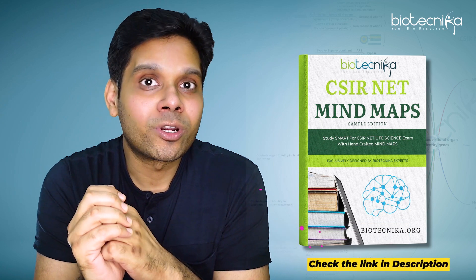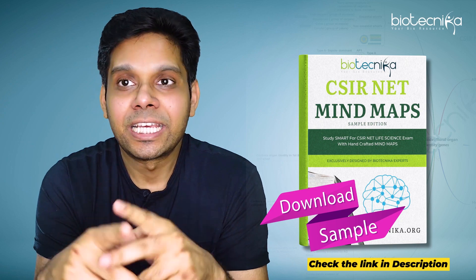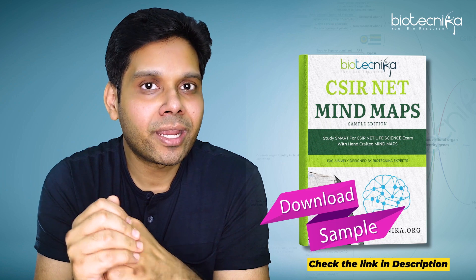The link is given in the description to download a sample mind map. And one thing I wanted to highlight here — these mind maps are specially created keeping important topics in mind.